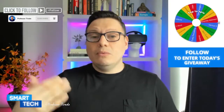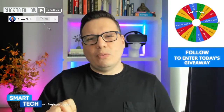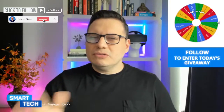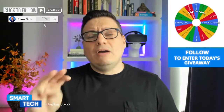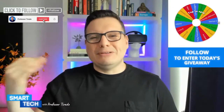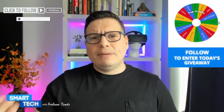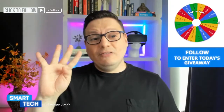Lightning deals are easy to identify — you'll see a little barometer at the bottom of the product price, and they usually last around four to five hours, ending when claimed or time runs out. The second type is Deals of the Day, which tend to last about 14 to 15 hours. The third type is exclusive to this platform: promo codes.